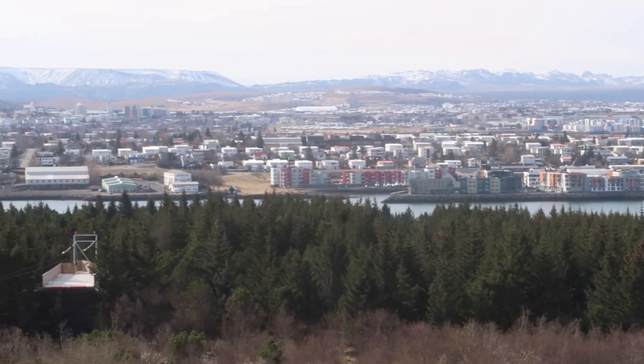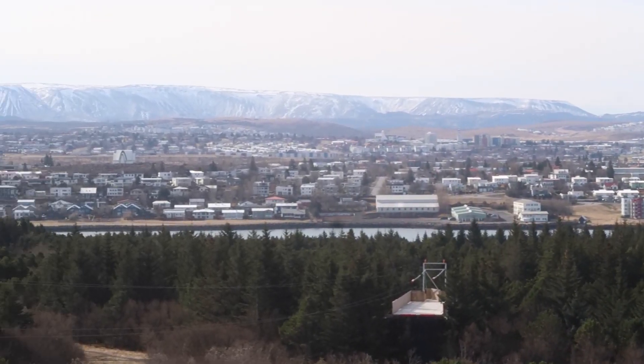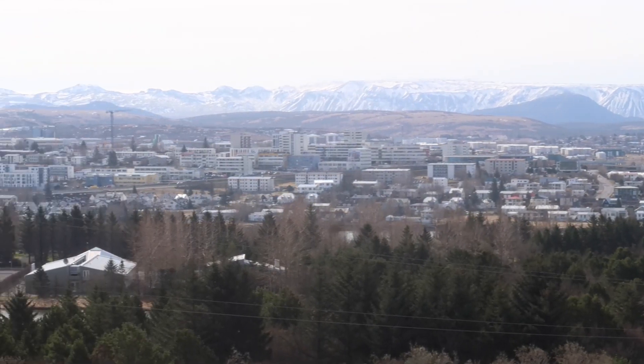So we're up on the fourth floor. There's an observation deck that goes around the dome here. You get a nice view of Reykjavik and the surrounding mountains. It's beautiful here in Iceland. I love it.